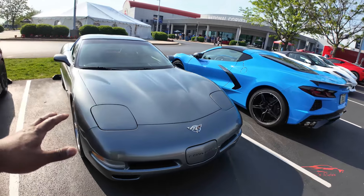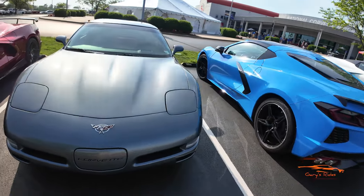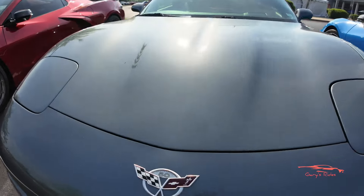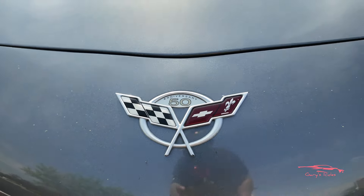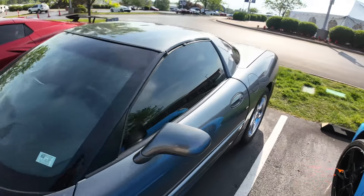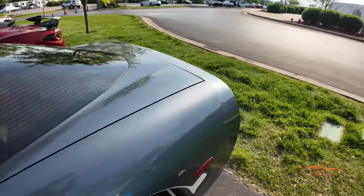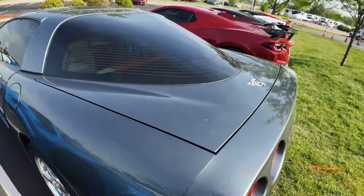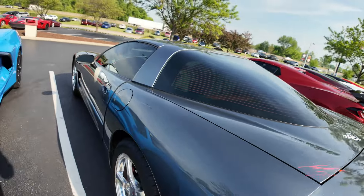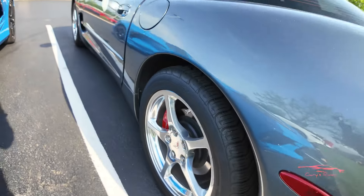You have a gray or silver C5 Corvette — nice 50th Anniversary right there on the badge. Beautiful car, it's got the chrome wheels. Nice, nice.